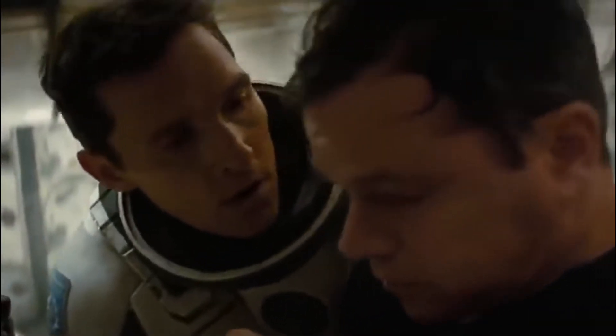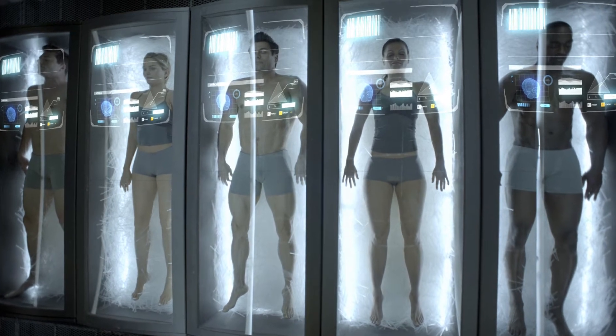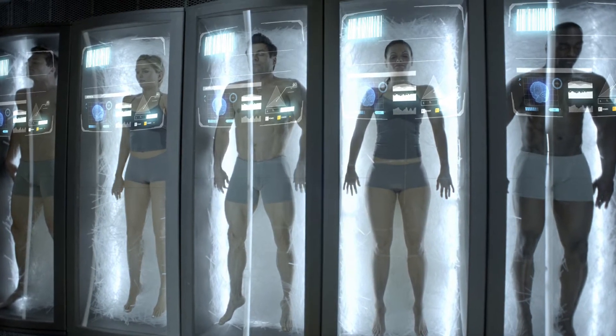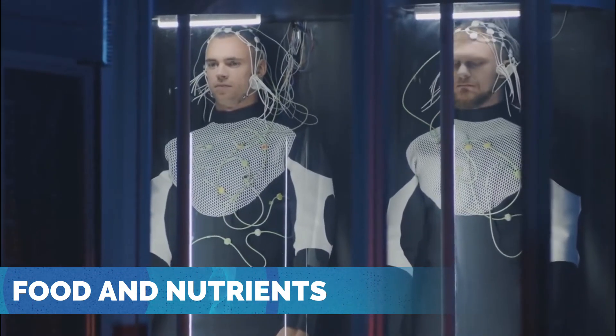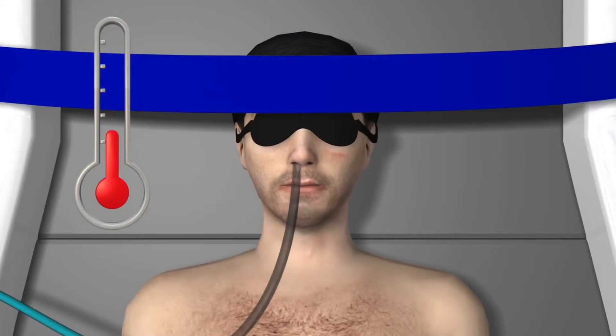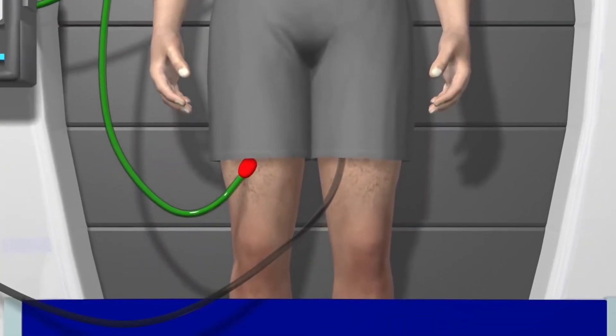Sounds rather risky, don't you think? However, if they managed to make this work, it would really be a game changer for all of us. But what about food and nutrients — will the astronauts starve inside the chamber? To guarantee that they get the correct nutrients and expel toxins, their bodies will be connected to an intravenous drip and catheter, ensuring they still receive the food and nutrients their body needs.